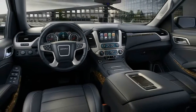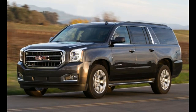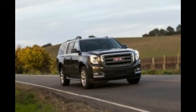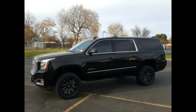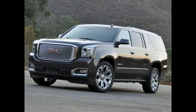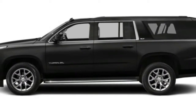The standard Yukon engine is the 5.3-liter V8 making 355 horsepower and 383 pound-feet of torque, with a six-speed automatic. But GMC also offers a 6.2-liter V8 making 420 horsepower and 460 pound-feet of torque. So if you want the most towing capability, the Yukon is the way to go.